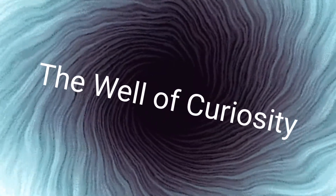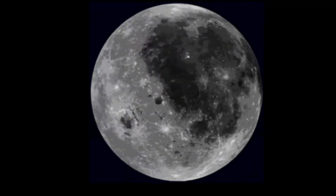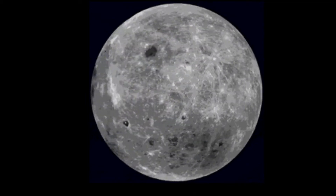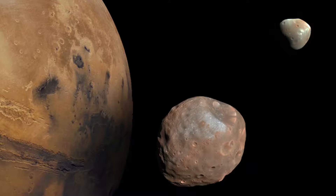Hello Internet, welcome to the Well of Curiosity, and to the next step in 60 Seconds Solar System. In the last instalment, we paid a visit to our moon, but of course there are plenty of other moons orbiting other planets. So we now go to the two moons of Mars, Phobos and Deimos.